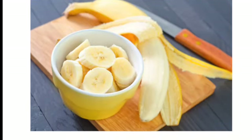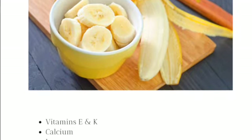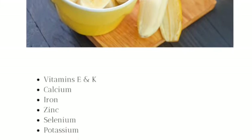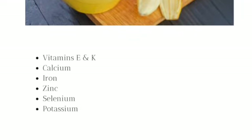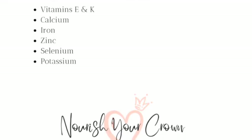Then we have bananas, which are one of my natural sweeteners that I use regularly — one of my favorites. They have vitamins E and K, calcium, iron, and zinc. Zinc deficiencies have actually been tied to hair loss. They also have selenium and potassium.